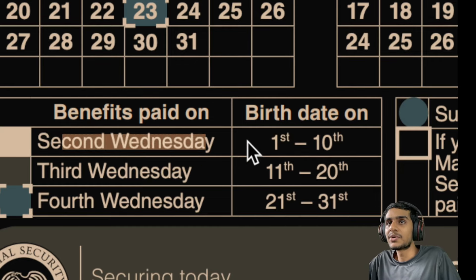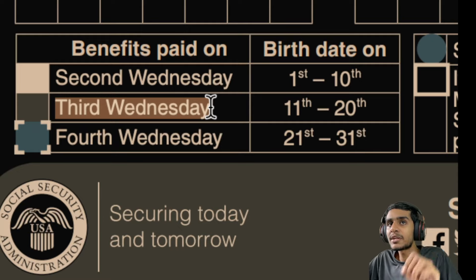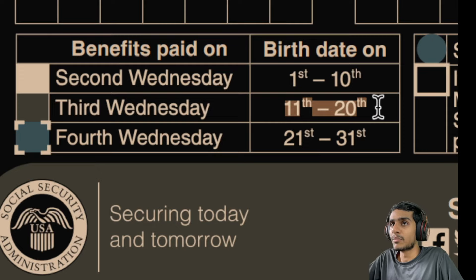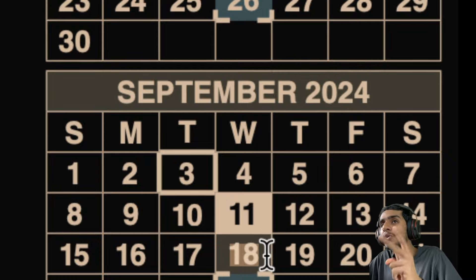The next group of recipients will have their payment deposited on the 3rd Wednesday of the month. On the 18th of September, the second group of beneficiaries will receive their payment. If your birth date falls between the 11th and the 20th of the month, mark your calendars and watch out for September 18th for your benefits to be deposited.